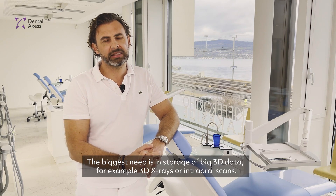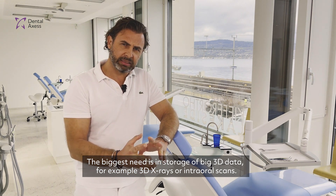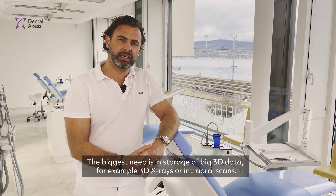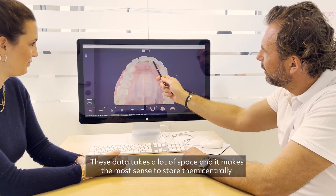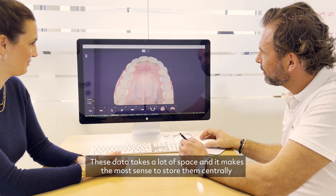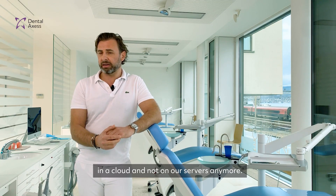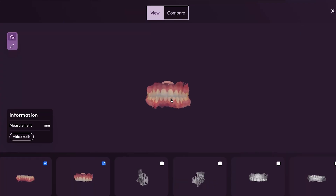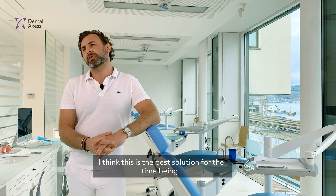I think the biggest need is in storage of big 3D data, for example 3D X-rays or intraoral scans. These data take a lot of space, and it makes the most sense to store them centrally in a cloud and not on our servers anymore. I think this is the best solution for the moment.